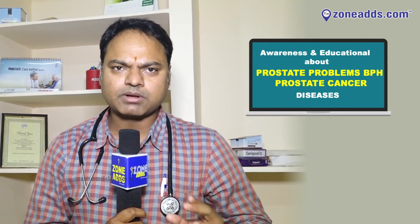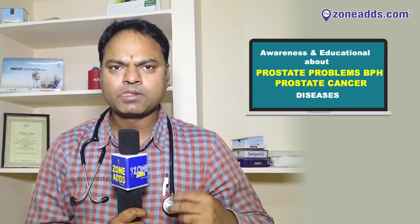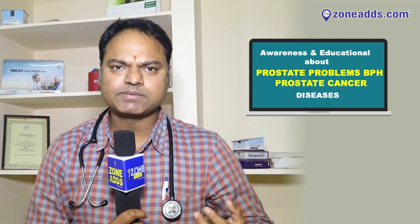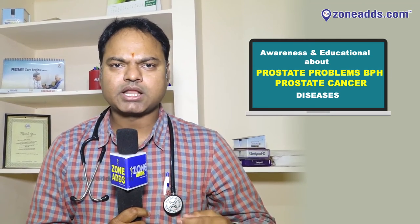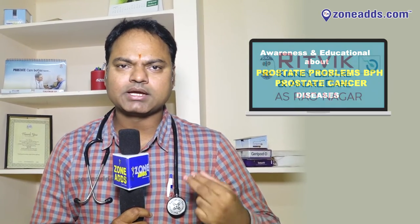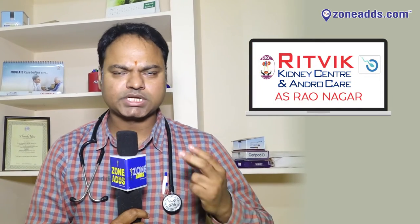There is a borderline PSA value of 0 to 4, which is normal; 4 to 10 is suspicious of prostate cancer. So we have to evaluate and then perform a prostate biopsy to diagnose prostate cancer.